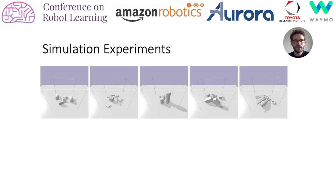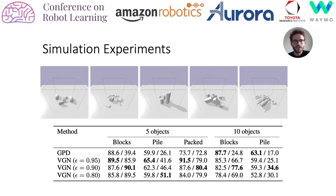To evaluate VGN, we perform a series of simulated clutter removal experiments using three sets of held-out test objects and different object counts. Here you can see one example for each of the five evaluated setups. We measure grasp success rates and the percentage of objects removed from the scenes. For comparison, we also report results using GPD, an algorithm for detecting 6-DoF grasps in clutter that only relies on a point cloud reconstruction. We observe that overall VGN achieves high success rates while clearing a large fraction of the objects.